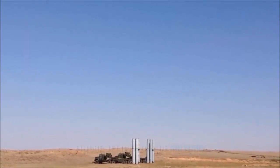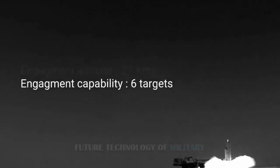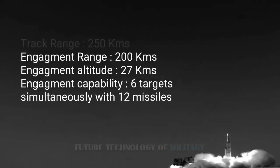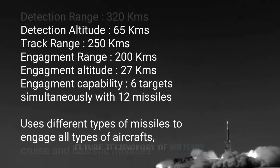Short-range air defense systems protect frontline troops and critical bases against low-flying threats under 20,000 feet — helicopters, drones, attack aircraft, and potentially cruise missiles. However, they can't intercept high-flying jets using precision-guided munitions.